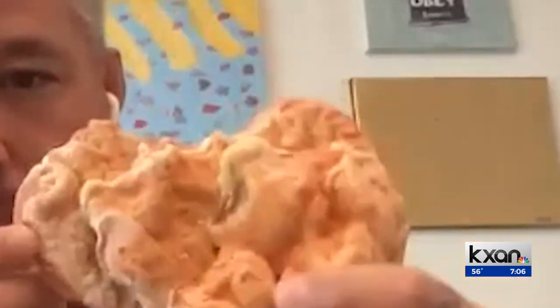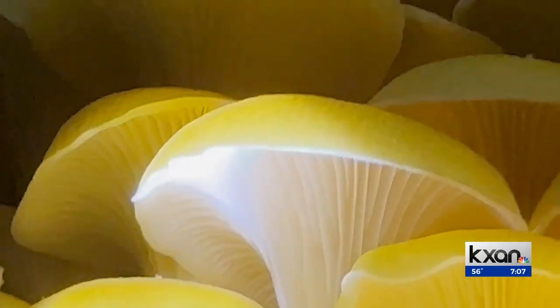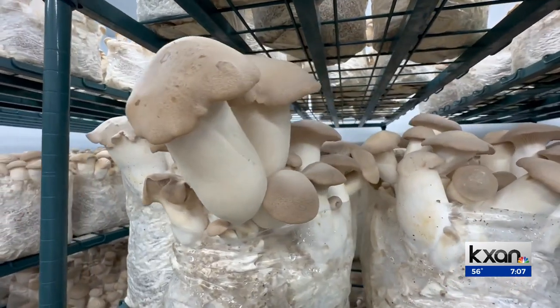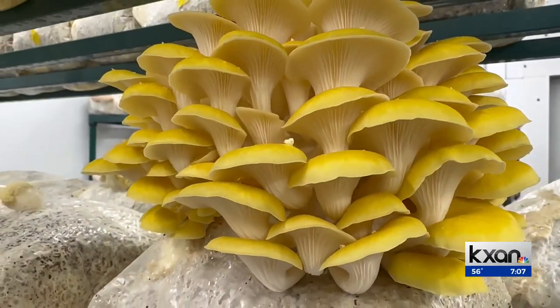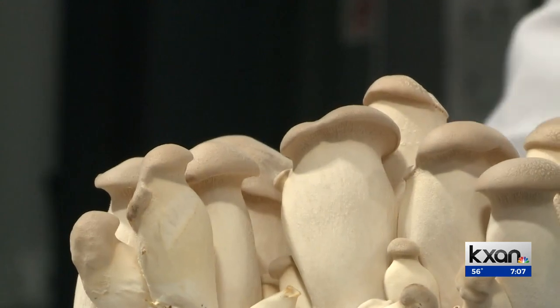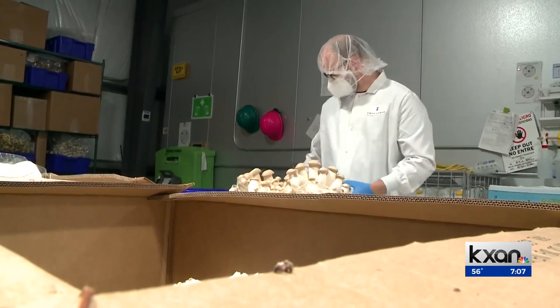Chef Speer foraged chicken of the woods mushrooms right in his own neighborhood, and on a recent foraging trip got enough to last a whole night's restaurant service. He's noticed more people willing to try mushrooms in meals, noting that mushrooms are like beets — people may have had a preparation that left them feeling weird. He points to Asia, where people eat 20 to 50 pounds of mushrooms per capita per year, compared to about two pounds for Americans.